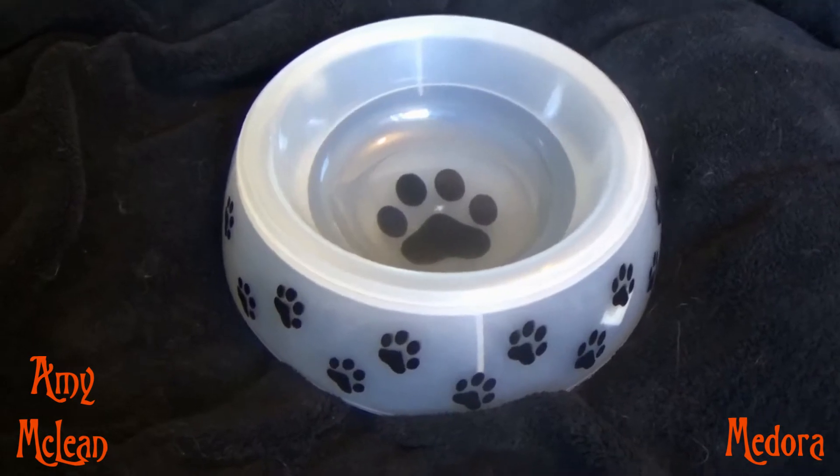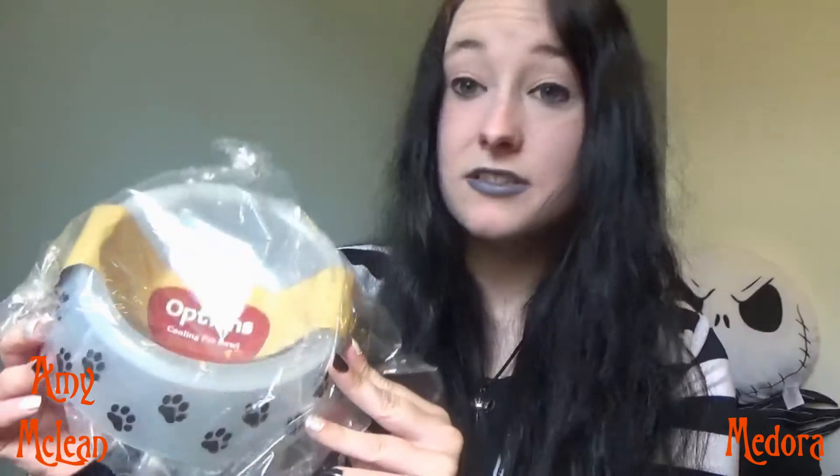And lastly, this is really lovely. We have a pet bowl, but this is a cooling pet bowl which says it keeps your pet's water fresh and cool. It stays cool for four to six hours even on hot summer days, and you can freeze or refrigerate it again and again. I think it's an absolutely lovely idea.